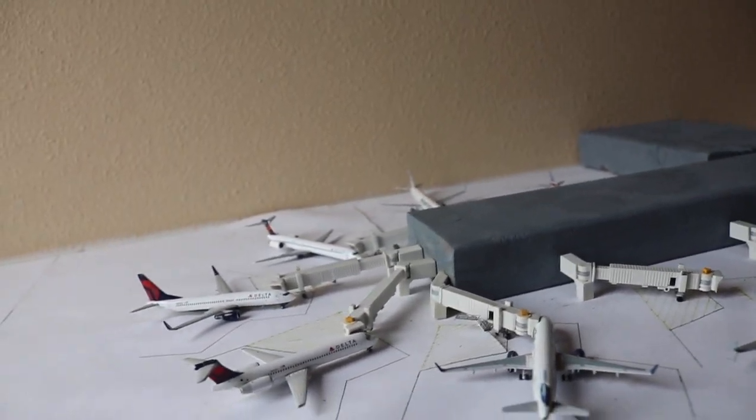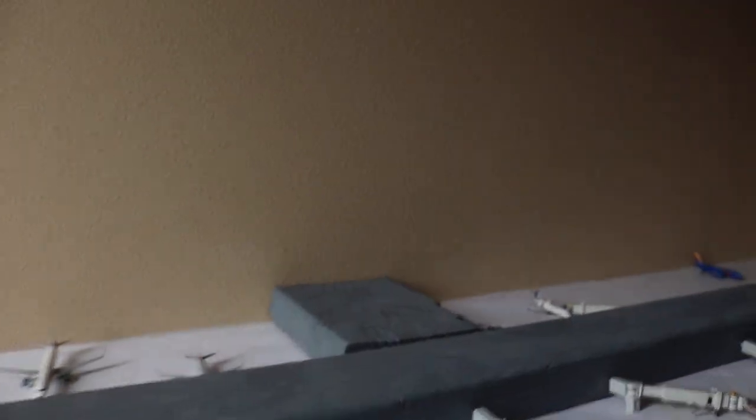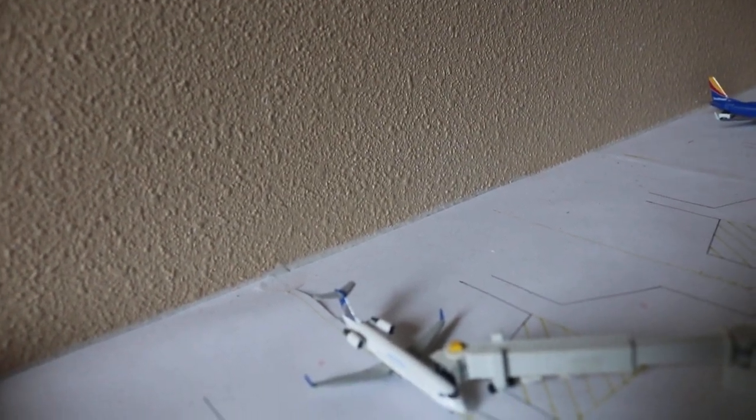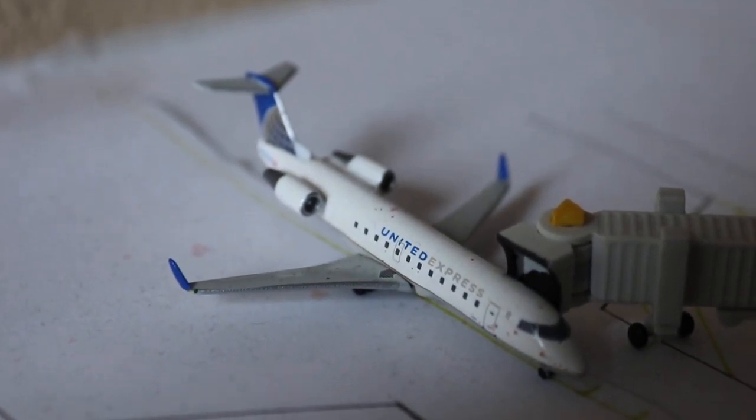We'll start back here with this United Express Bombardier CRJ-200. I have a CRJ-700 model but I can't keep using that. So here we have a United Express Bombardier CRJ-200, currently loading up with service out to San Francisco.